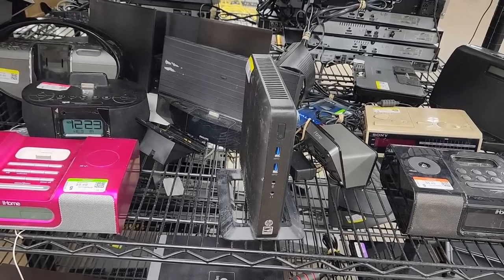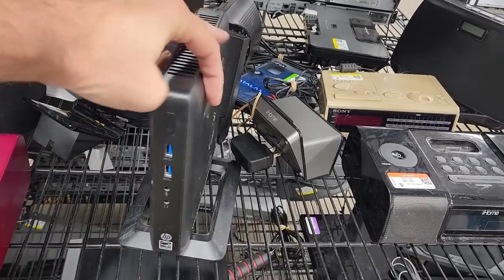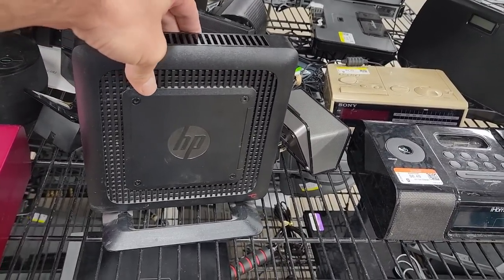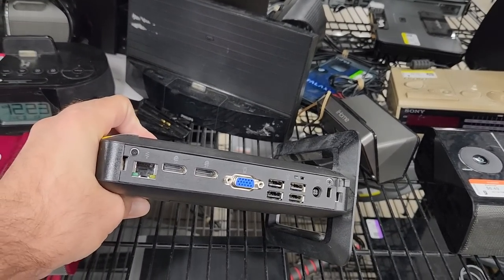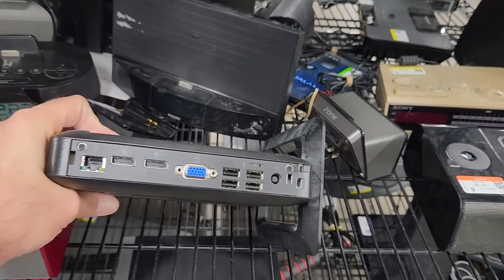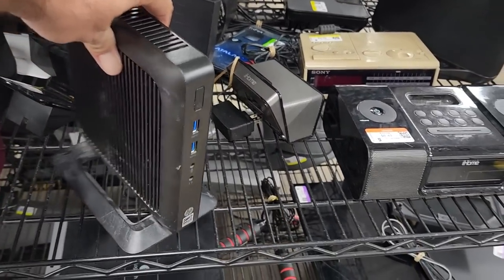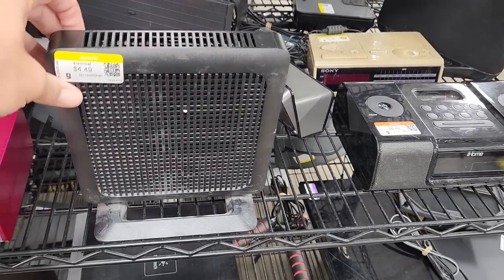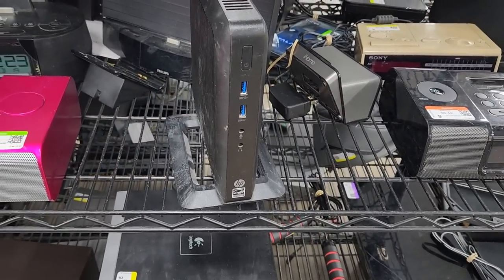At first I thought this was a cable modem but it's actually an HP Thin Client — a little small computer. These usually ran things like Windows 7 Embedded or if they're a bit older, Windows XP. This one ran Windows 7 originally, but what's cool about these is you can do things like make them run Windows 98 or MS-DOS and use them as little retro gaming computers. Since it was less than five bucks I grabbed it to see what kind of weird crap I could get it to do.